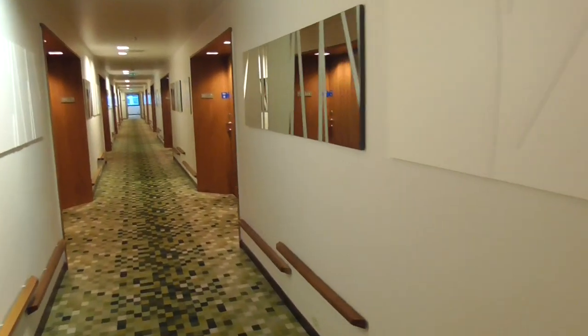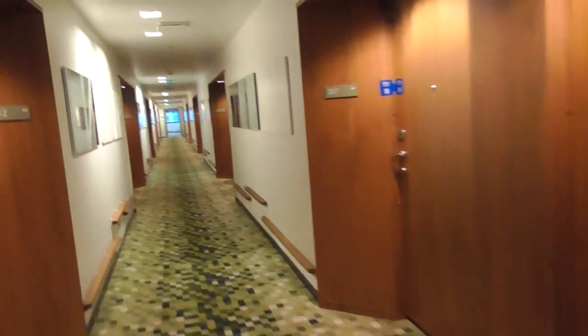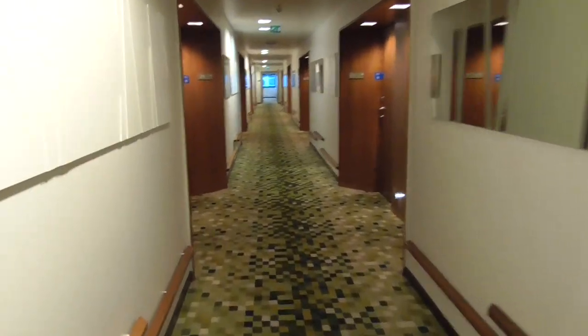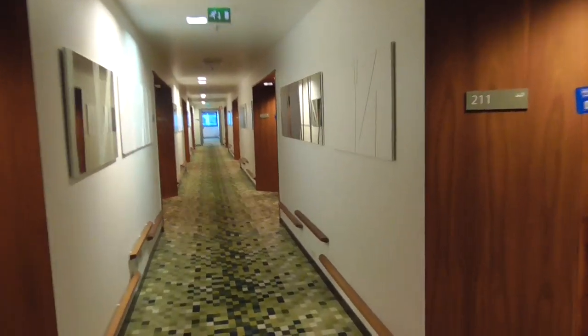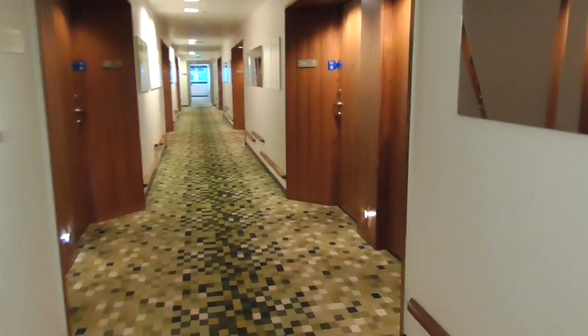We haven't witnessed much, having arrived at 6 o'clock in the afternoon, but they have fantastic stuff — lovely bath stuff, gorgeous breakfast stuff. These are the corridors; they're wide and spacious. Not that it impacts you hugely, but the bedrooms are functional but gracious.